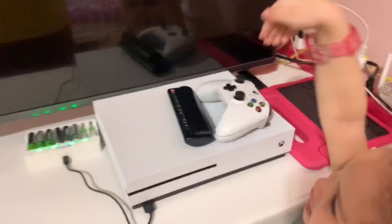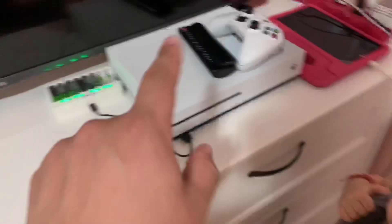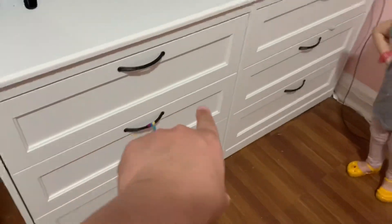That's my game — this is my game, not Hayley's. Whose tablet is this? Hayley's. Chloe's tablet is somewhere else, but we're trying to do a video. That's a big TV!